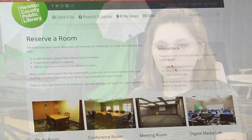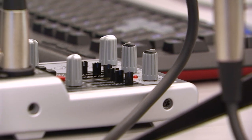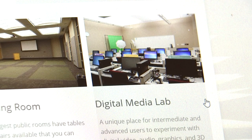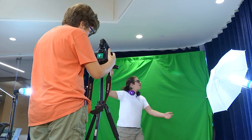We also have opportunities during the week where you can reserve the lab. If you're working on a recording project — recording audio or video — you can reserve the space. If you're 14 years or older, you would reserve the lab with your library card, and we would get you set up with the equipment. All of that is free of charge.